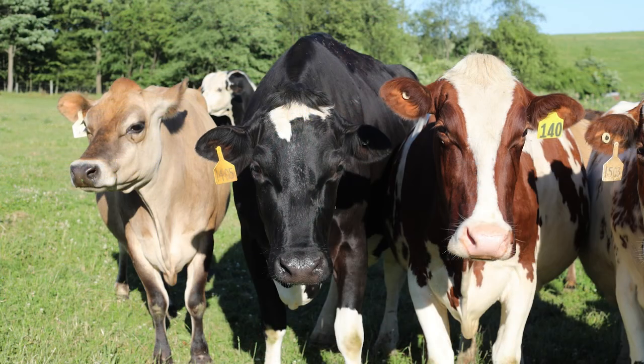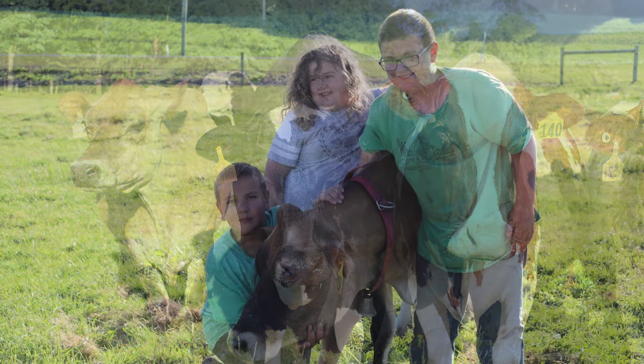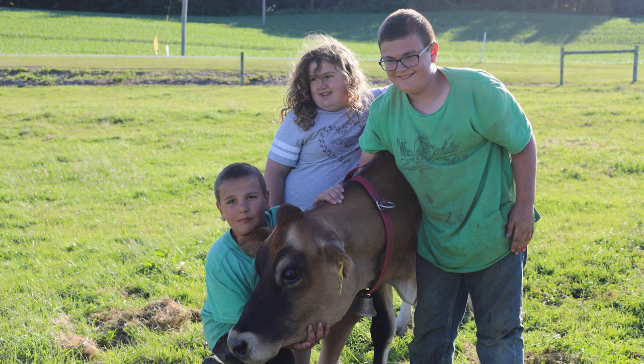I was born in 1985. From about the age of 12, I got cows. Then me and my wife took over about six or seven years ago.